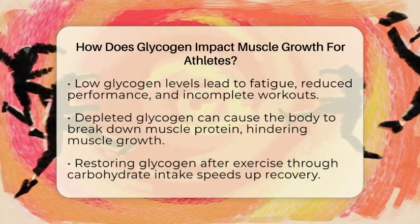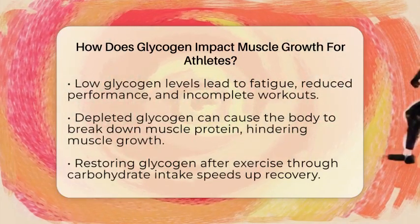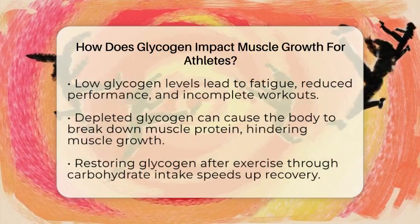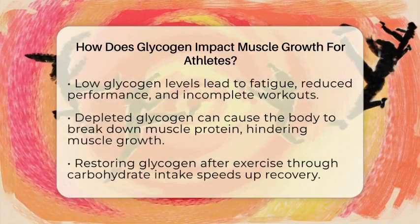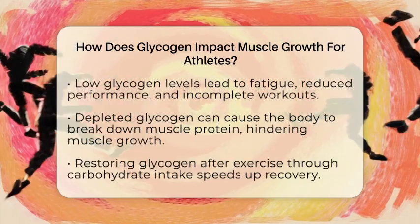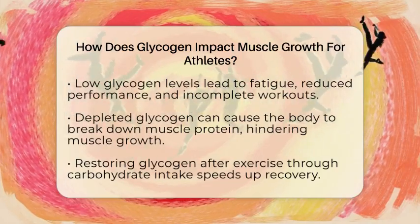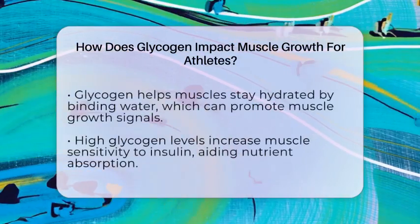That process, called muscle catabolism, works against your goal of building muscle. It can also cause muscle soreness and increase the chance of injury from overtraining. Restoring glycogen after training is just as important as storing it — eating carbohydrates after a workout helps replenish glycogen stores quickly.